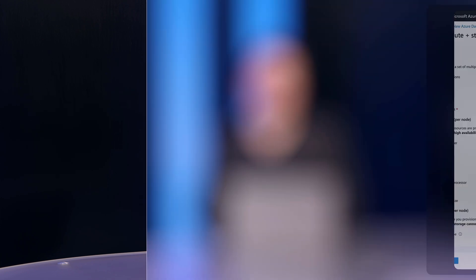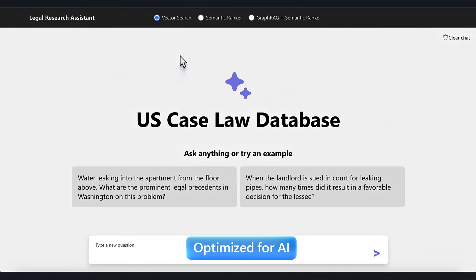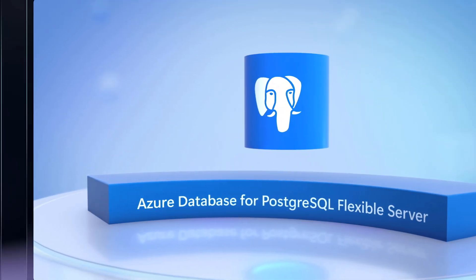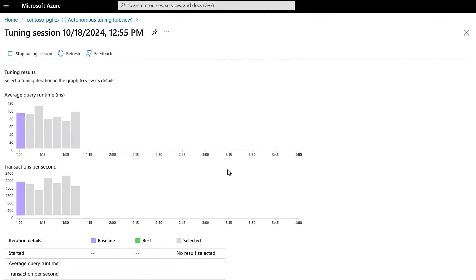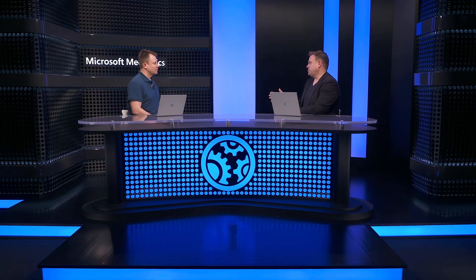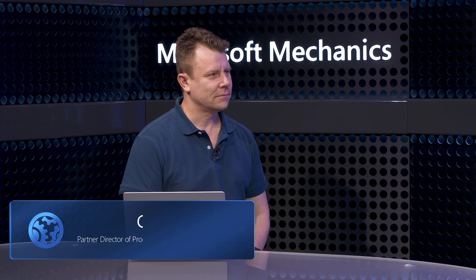Postgres is one of the most popular open-source databases in use today, and the team at Microsoft has been working to make Postgres on Azure more scalable, easy to manage, and more optimized for building new AI apps. Today, we're going to explore Azure Database for Postgres Flexible Server to learn more about scaling infrastructure and designing data models to support different workloads, optimizing configurations for specific workloads quickly and easily, and leveraging new AI features to build better AI apps. To walk us through all this, I'm joined by Charles Feddersen, who leads the product management team for Postgres on Azure.